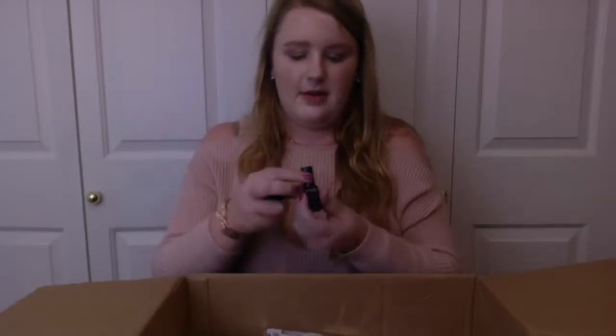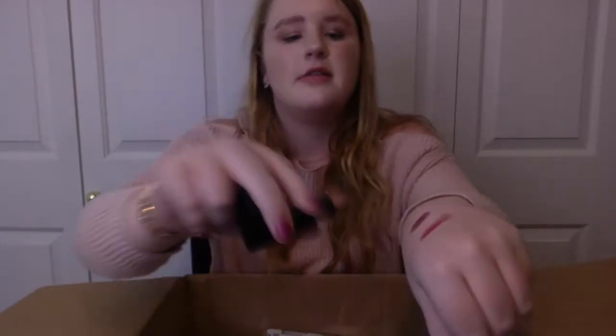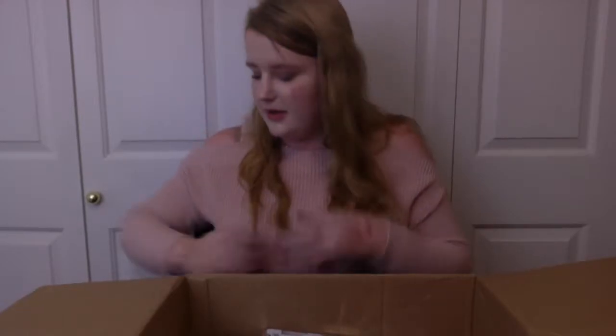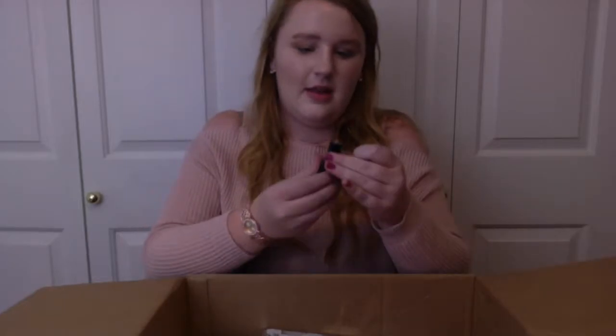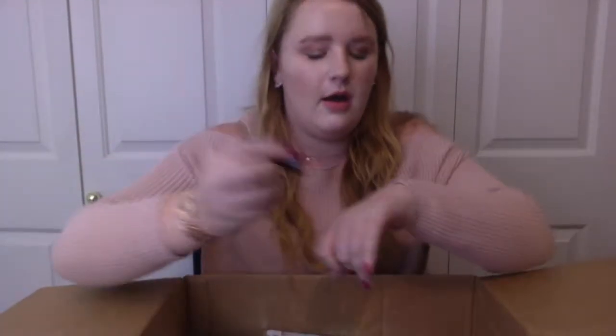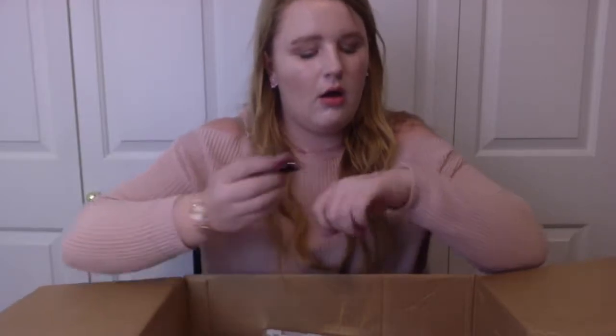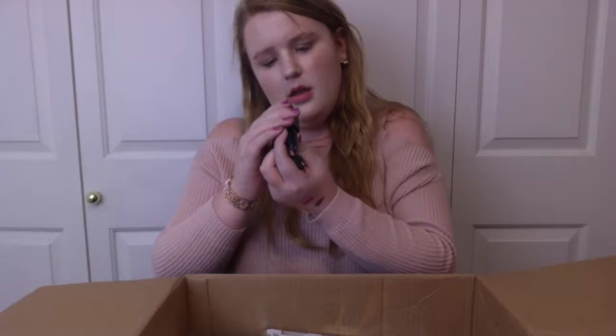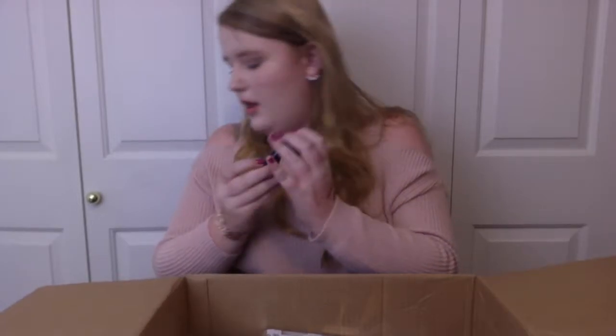Next we have another Jade Cosmetics lipstick — this one's also in a very nude pink. I know that Chloe really loves Jade Cosmetics, and she got to go to their factory and make her own lip gloss. So I'm very excited to see all these. And then this one is my color — oh my god, yes! This is in the shade Power Nude.